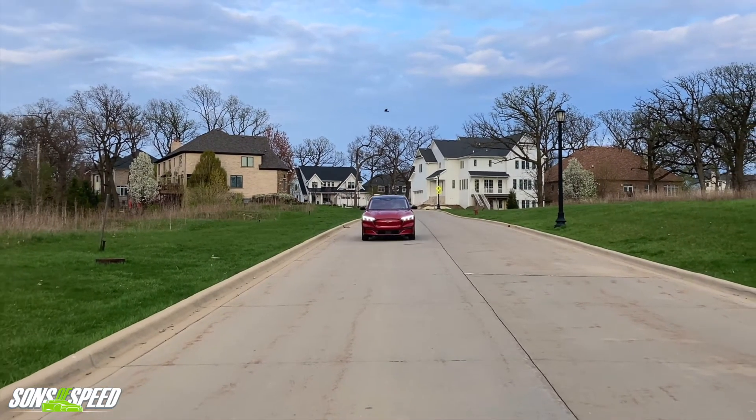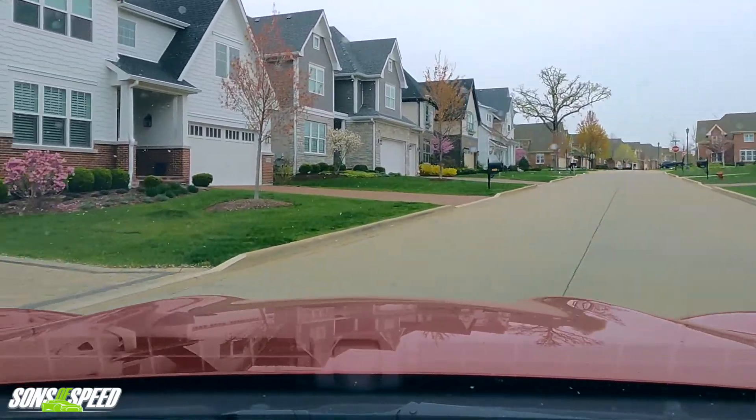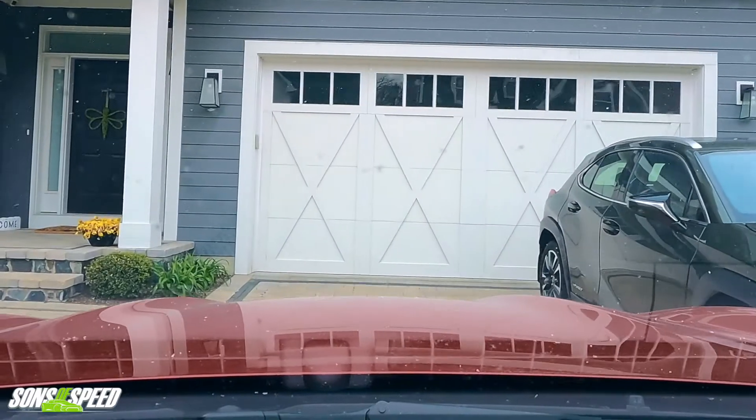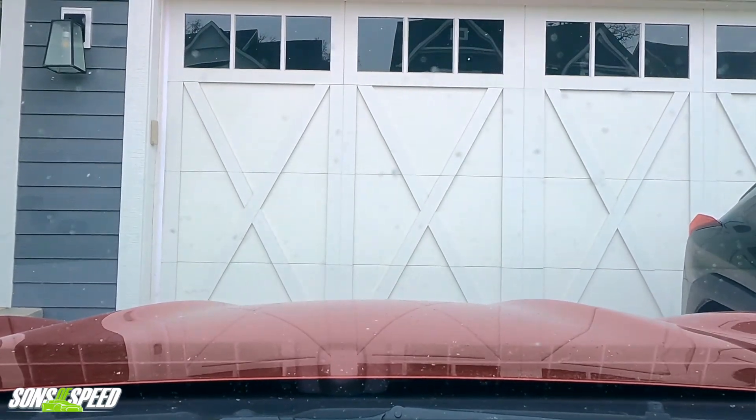Like I was saying, this car impressed me — not just for how it drives, but for the serenity of it, yet you have that speed and acceleration when you need it. If you liked this video, we'd really appreciate it if you could subscribe, hit the notification bell, and hit the like button. Thank you so much for watching — we hope you enjoyed it and we'll see you soon in the next video. Take care.